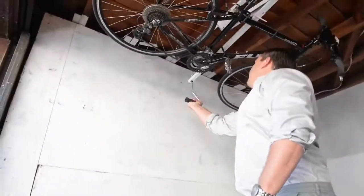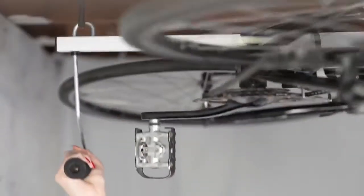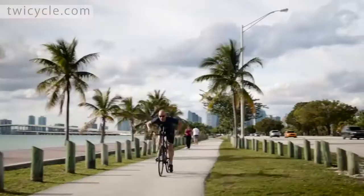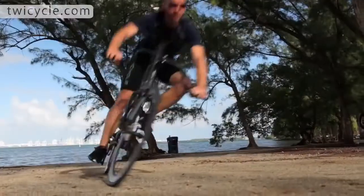#60: Ceiling Bike Wrap — lets you securely store a bike horizontally near the ceiling of a garage or hallway. #59: Twicycle — lets you work out your upper body in addition to your lower body.